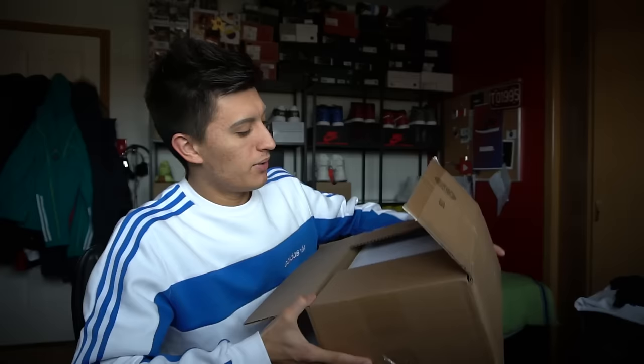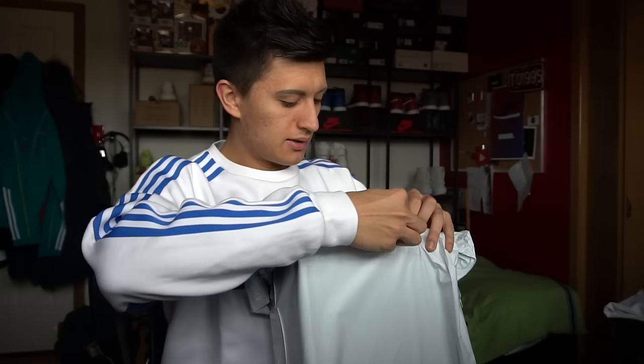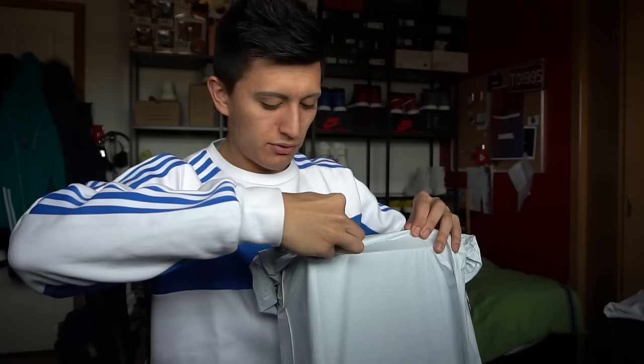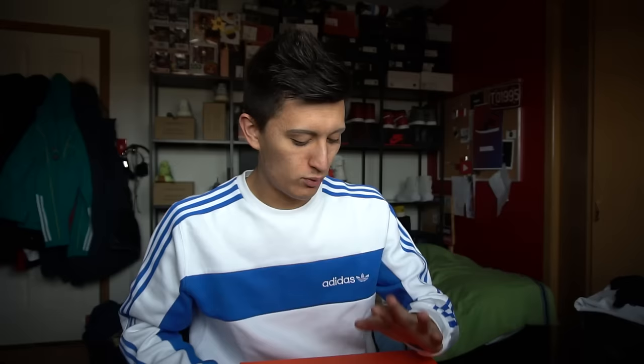This is what happens when you buy Jordans from Stadium Goods — they ship you a brown box with a packing slip. Air Jordan 6 Retro with a SKU and everything. They ship the shoes inside the brown box, also wrapped in a gray envelope. Opening the box reveals the Air Jordans — and it's not your typical Jordan 6 box. It's actually an orange and green box, which is really cool.